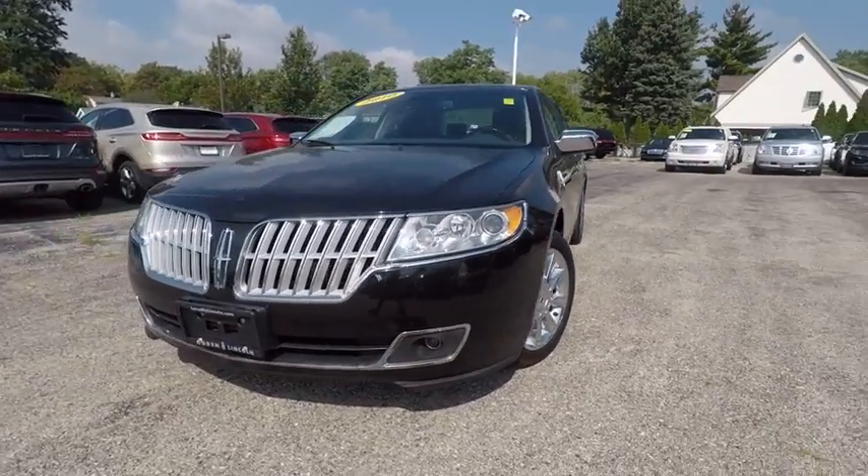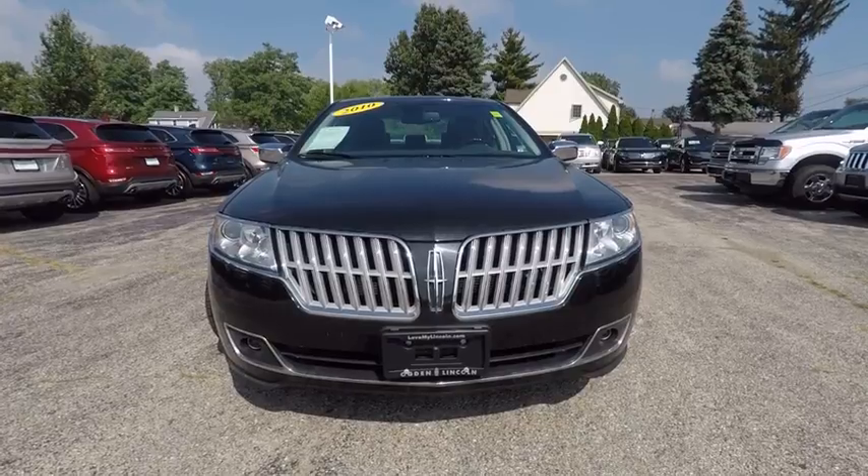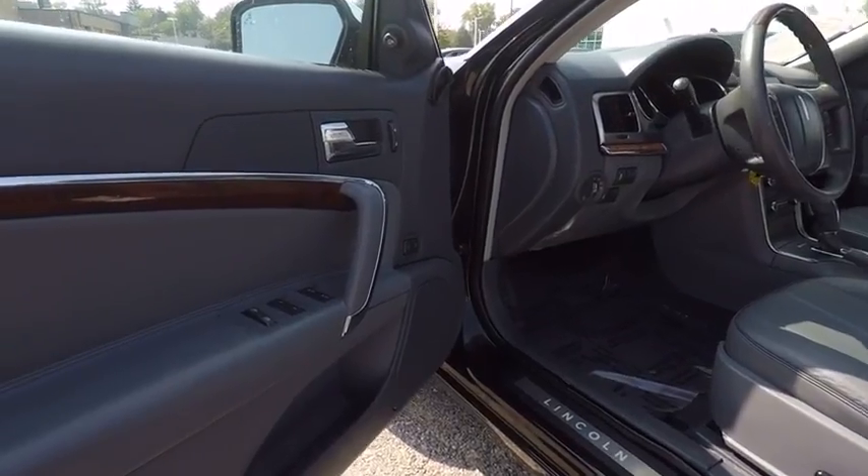Stability control, keyless entry, all-wheel drive, steering wheel audio control, Bluetooth, leather-wrapped steering wheel.